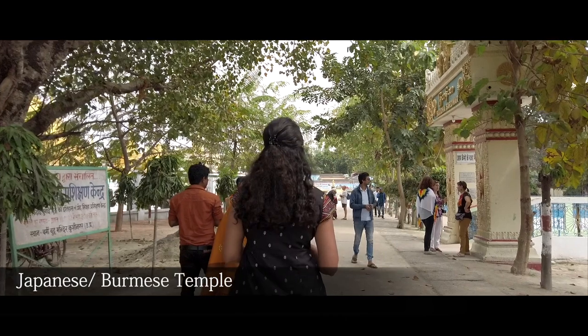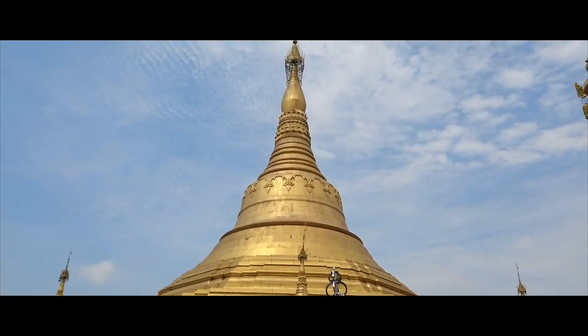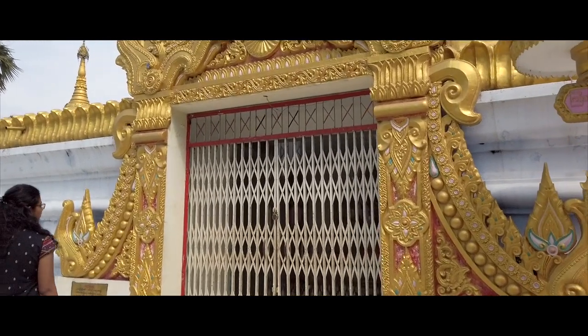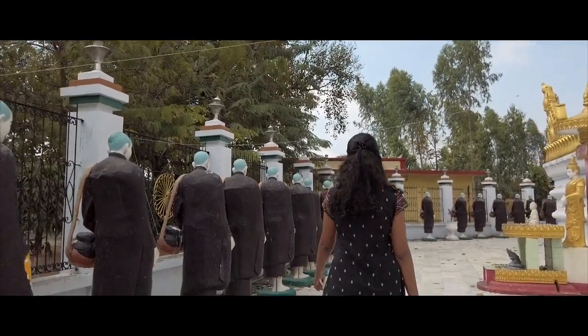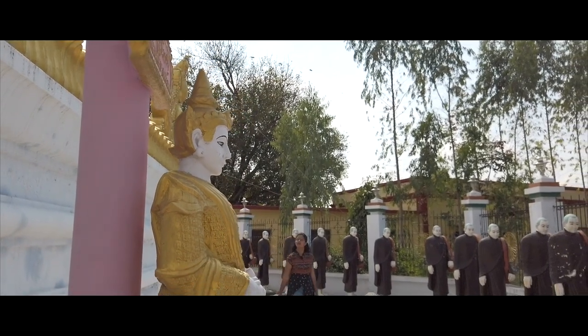This is the Burmese, also known as the Japanese temple, in Kushinagar, and can be seen from a long distance. Life-size statues of monks and religious figures add to the overall spiritual atmosphere in this temple complex.